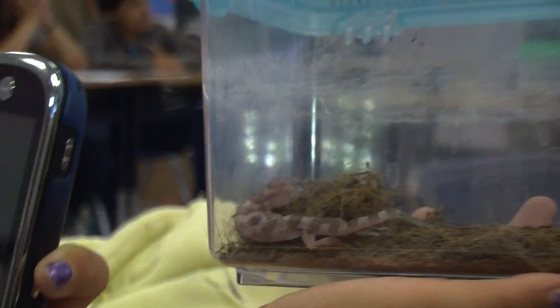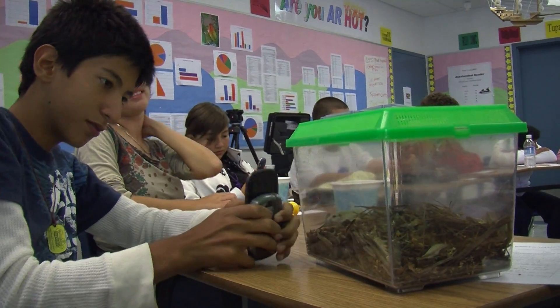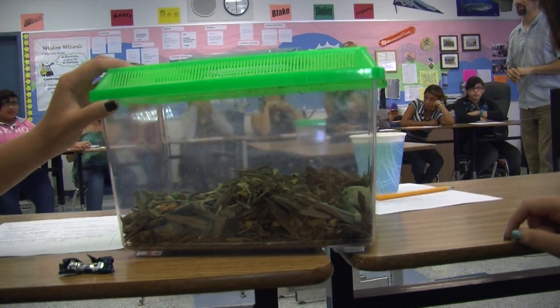It also allows our students to see professionals in a field that they're not so familiar with. When Dr. Dorman and Dr. Clark come in, students can ask them questions that they would normally have to look up on the internet, and instead have a real-life scientist give them answers.